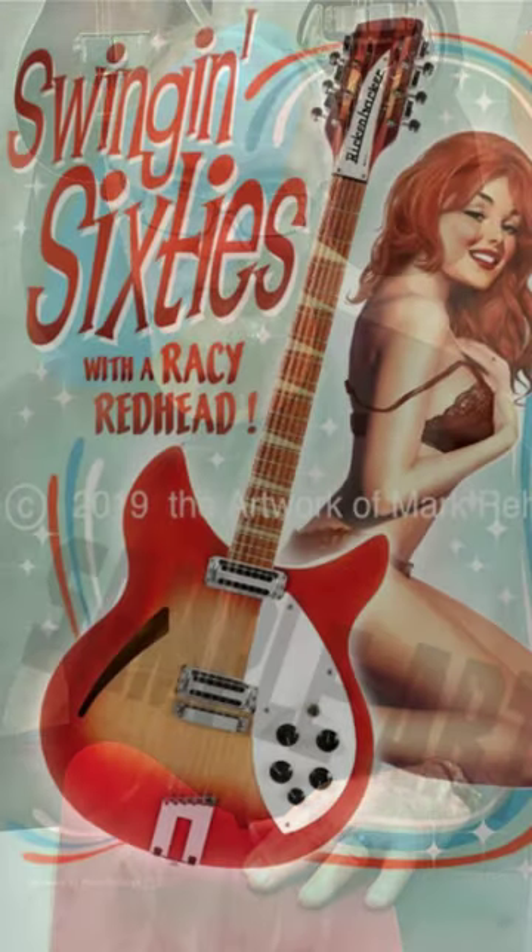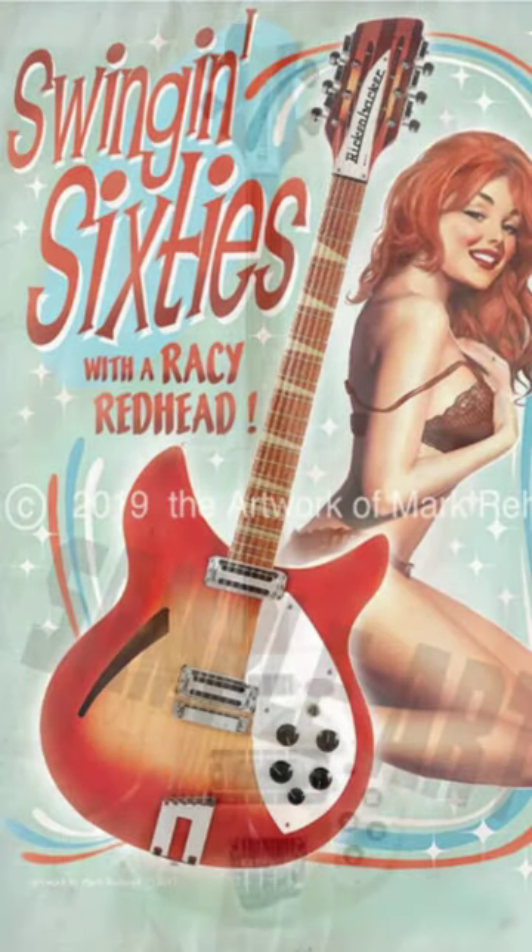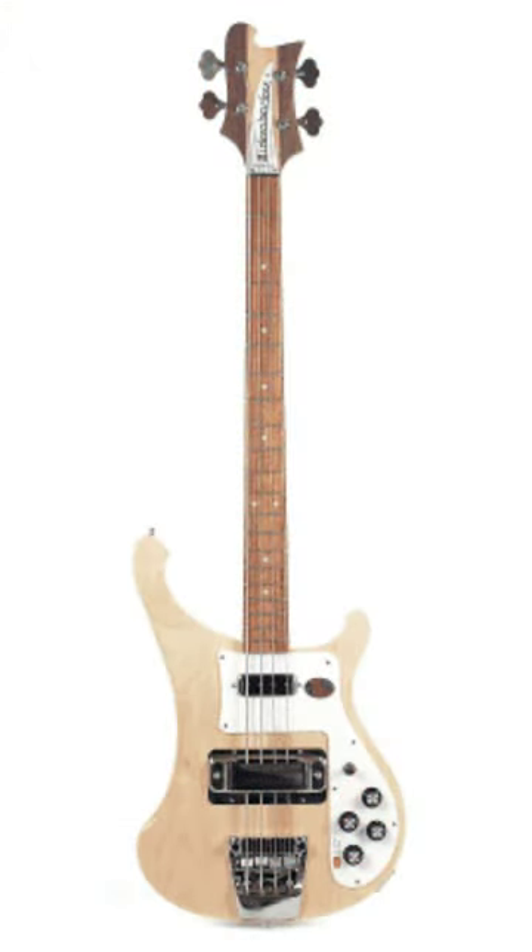In describing the Rickenbacker guitar, John Hall, the Rickenbacker chairman and CEO, said: "We're a lot like a Porsche on a road of Chevys and Toyotas. We have limited supply and high quality, but are not a boutique type, like Rolls Royce."